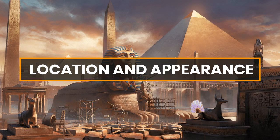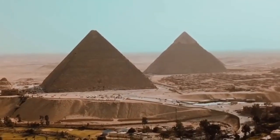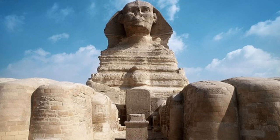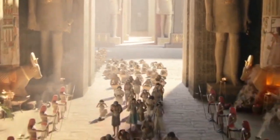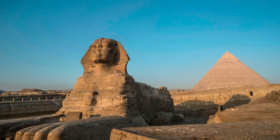The Great Sphinx is situated on the Giza Plateau, facing east towards the rising sun. It has the body of a recumbent lion, representing strength and power, and the head of a pharaoh, often believed to be Khafre, the builder of the second largest pyramid at Giza. The statue's face is highly stylized and idealized, depicting the pharaoh's features.